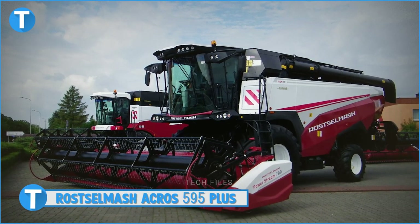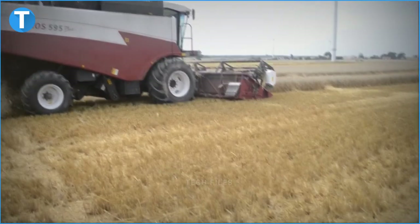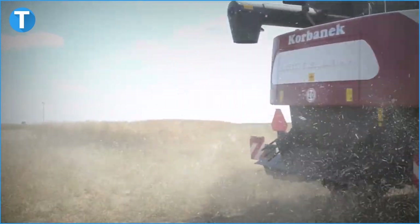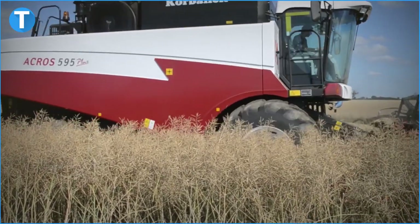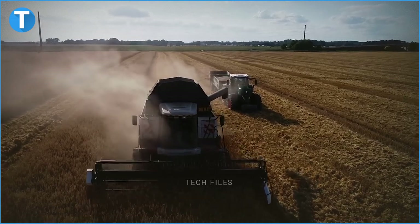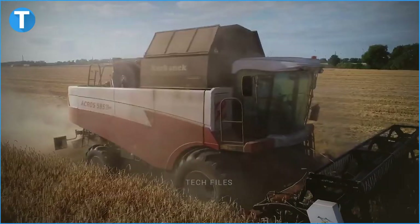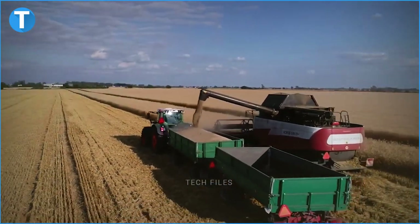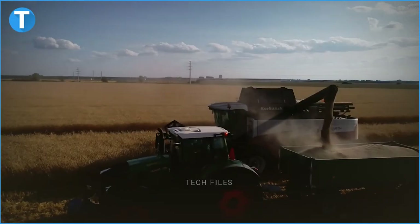Number 6: Rossalmash Akros 595 Plus. This 13,672kg harvester possesses a maximum speed of 32 km per hour and a maximum reverse speed of 15 km per hour. The engine has a rated power of 325 horsepower and a fuel tank with a capacity of 540 litres. Its grain tank has a capacity of 9,000 litres with a discharge rate of 90 litres per second and a dump height of either 4.3 metres or 4.7 metres. Its rotor is said to be the largest in the game, with a whopping diameter of 800 millimetres and a length of 1,480 millimetres. With this magnitude, the rotor can perform well under extreme working conditions.